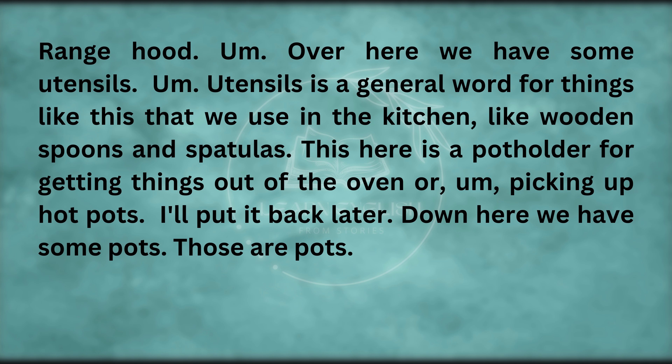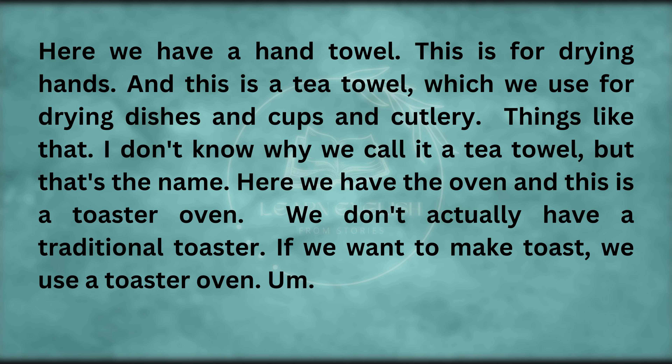Over here we have some utensils. Utensils is a general word for things like this that we use in the kitchen, like wooden spoons and spatulas. This here is a potholder for getting things out of the oven or picking up hot pots. Down here we have some pots. Here we have a hand towel — this is for drying hands. And this is a tea towel, which we use for drying dishes and cups and cutlery.